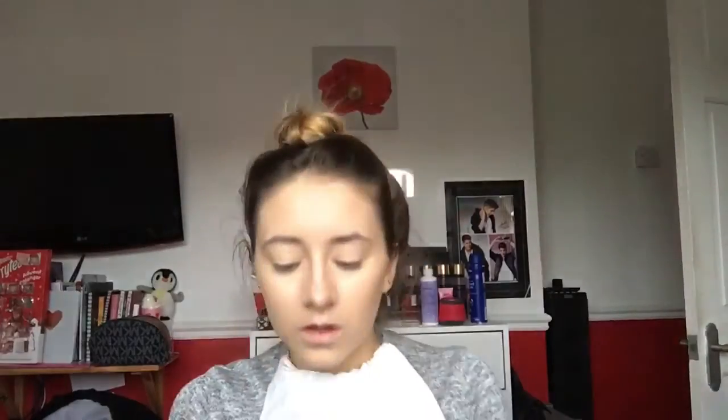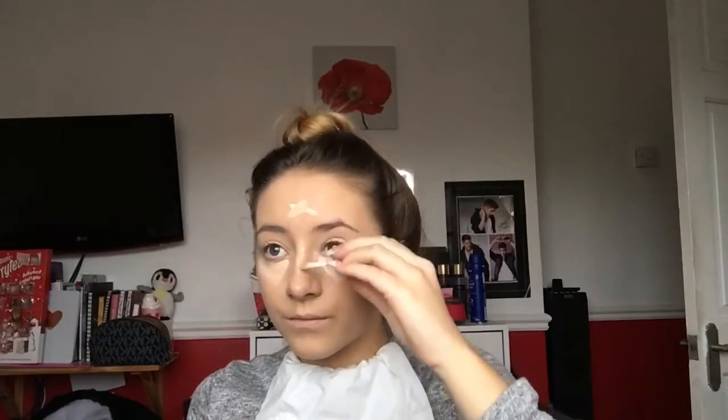My hand's hurting because I'm dabbing so much, but yeah. Moving on to concealer — this is the Bourjois Radiance Concealer in the lightest shade. I just apply that under my eyeballs. This is fairly new and I saw Zoella using it — Zoey on YouTube. I thought I'd give it a go as I like the foundation, so the concealer goes with it really nicely.